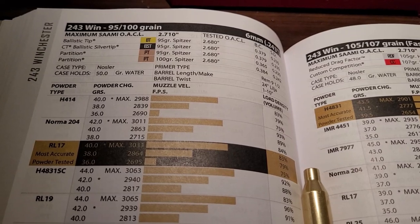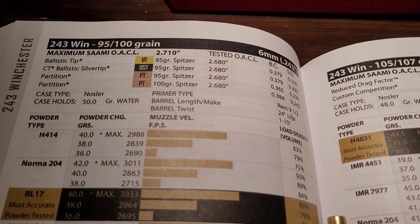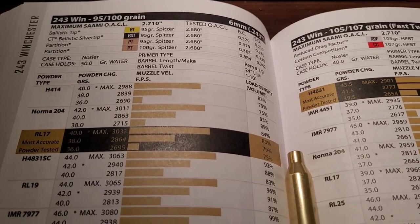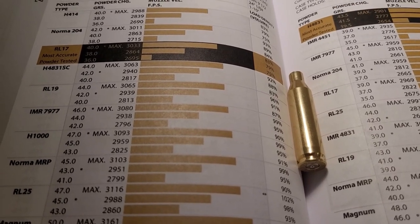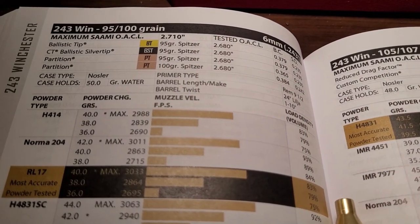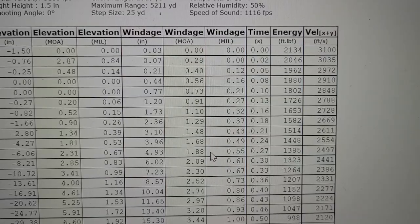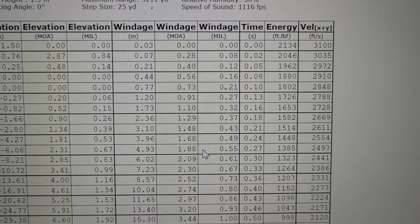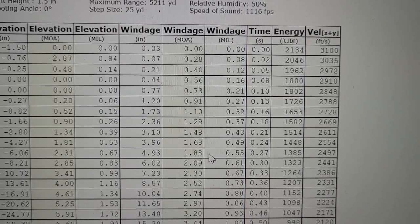I just wanted to show you some of the load data for the .243 Winchester. This is in the Nosler book, with a partition or a ballistic tip, 95 to 100 grain bullet. You can push this to over 3,100 feet per second. When you get those kind of velocities with that bullet, it has a very respectable energy out of the muzzle of around 2,000 foot-pounds. Here's the .243 Winchester ballistics with a 100 grain partition — if you're getting it at 3,100 feet per second, your energy is going to be around 2,100 foot-pounds.